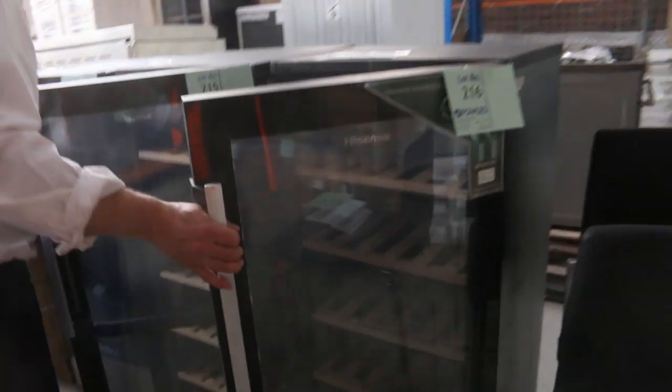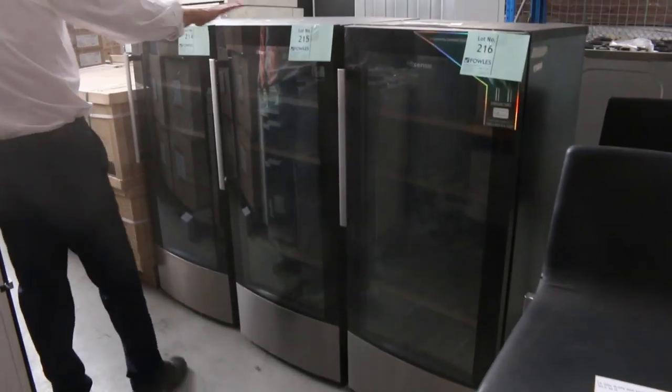These have just come in — we haven't seen these for a while. The wine fridges. They're 58-bottle wine fridges, dual zone. Nice gear there.